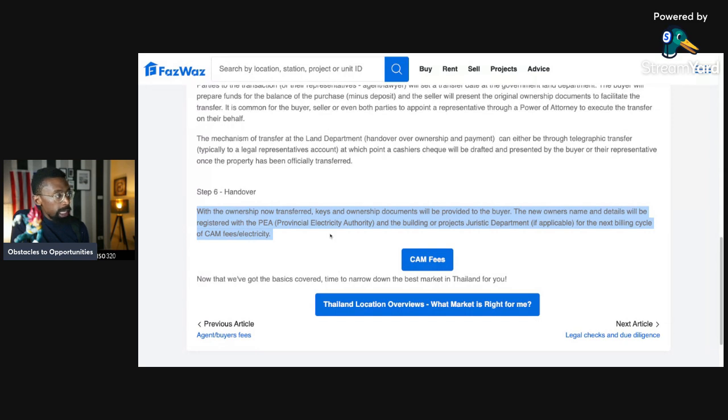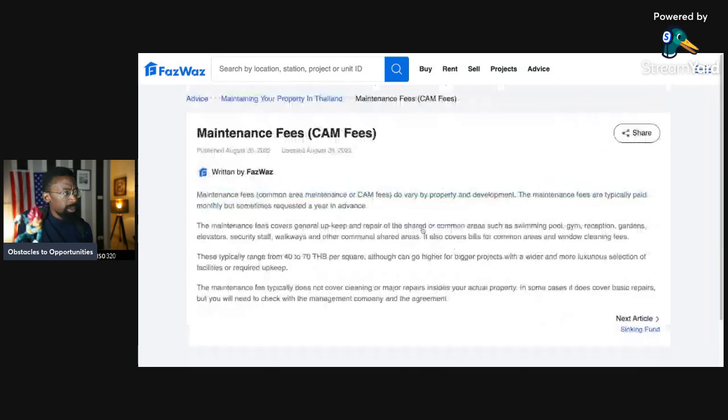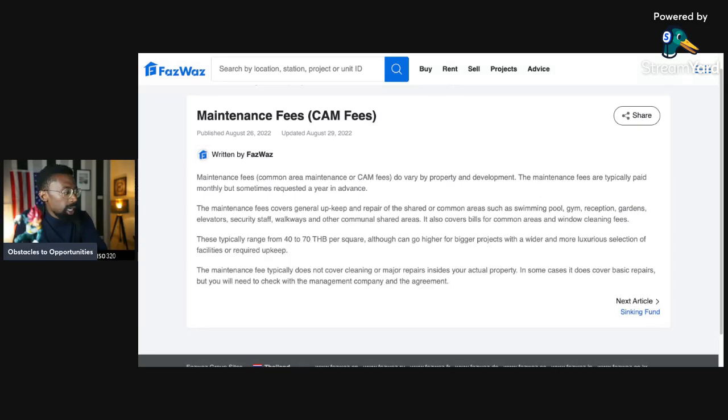Step six: with ownership now transferred, keys and ownership documents will be provided to the buyer. The new owner's name and details will be registered with the PEA — the Provincial Electricity Authority — and the building or project jurisdiction department if applicable, for the next billing cycle of CAM fees and electricity. CAM fees — maintenance fees — vary by property and development. They are typically paid monthly but sometimes requested a year in advance, and cover general upkeep and repair of shared or common areas such as swimming pools, gyms, reception areas, gardens, elevators, security staff, and walkways.